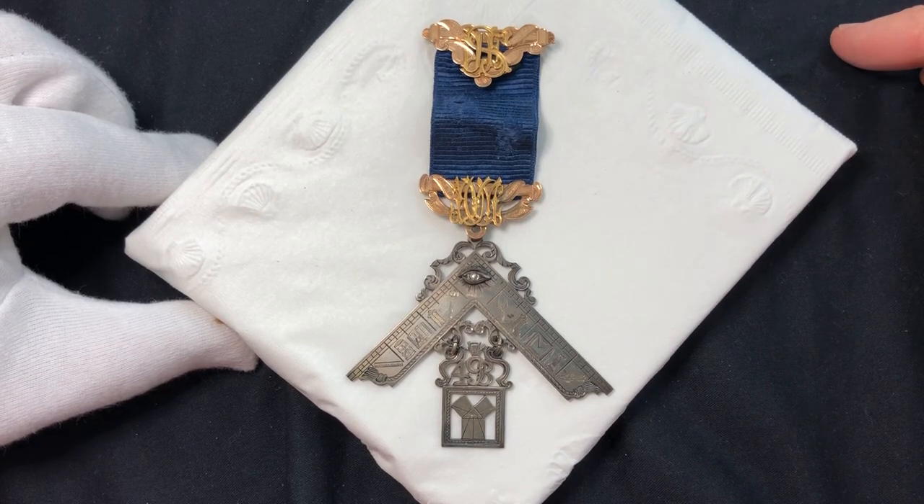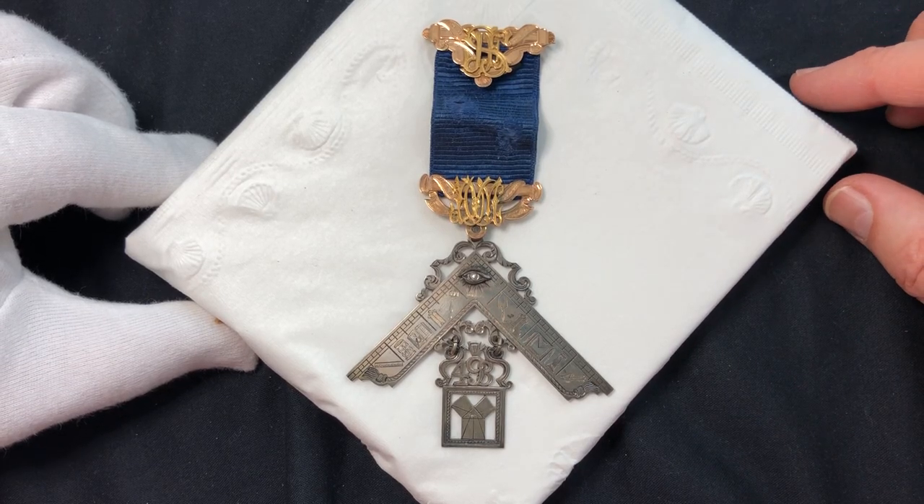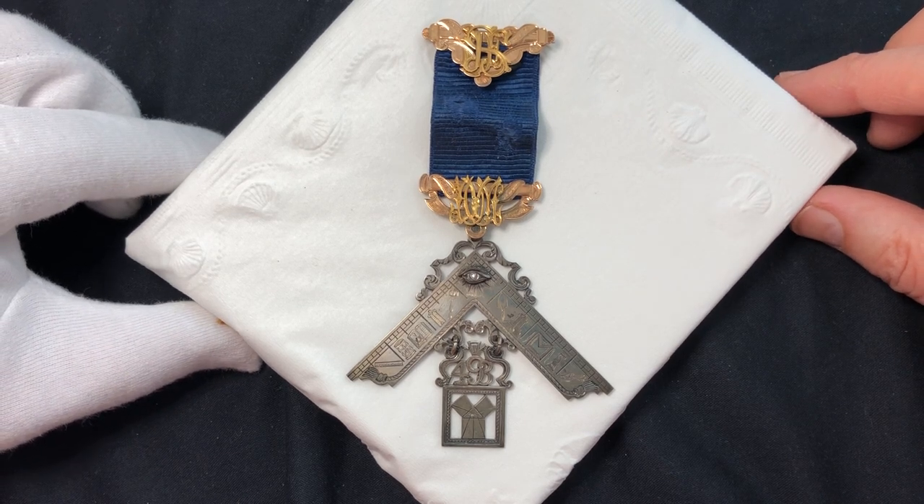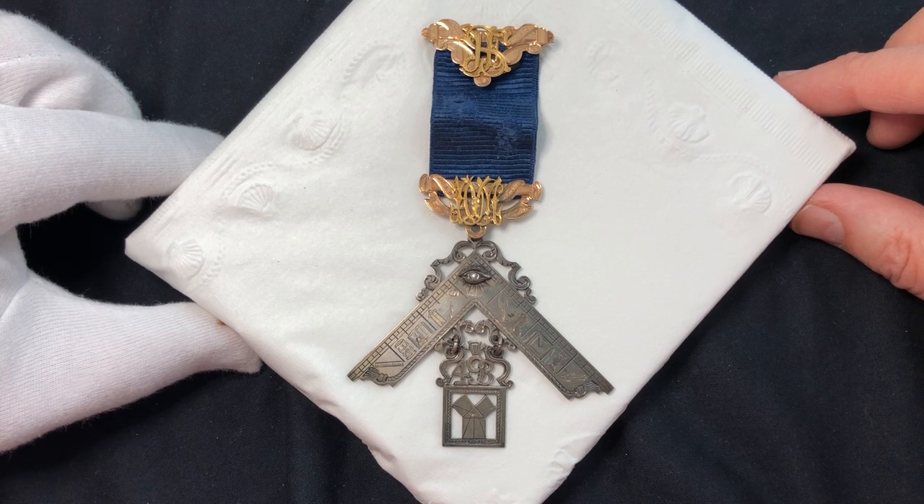This is a really beautiful Past Master Mason jewel from 1884. It's in great condition. The metal features a large square engraved with multiple Masonic symbols.